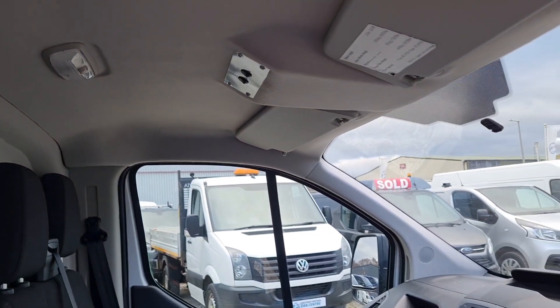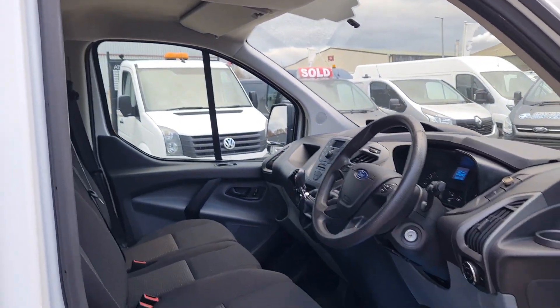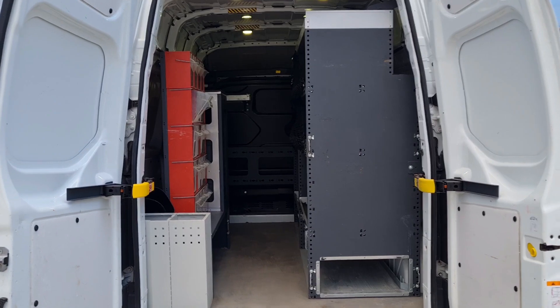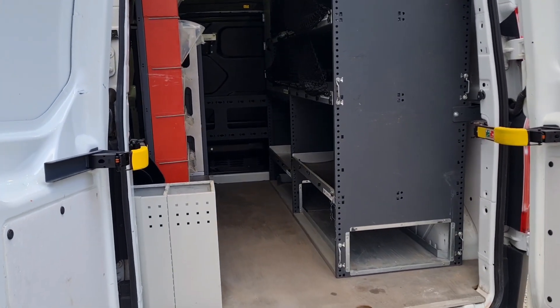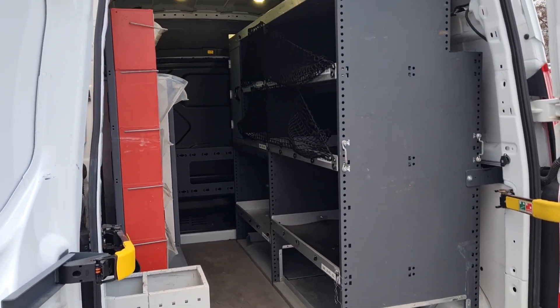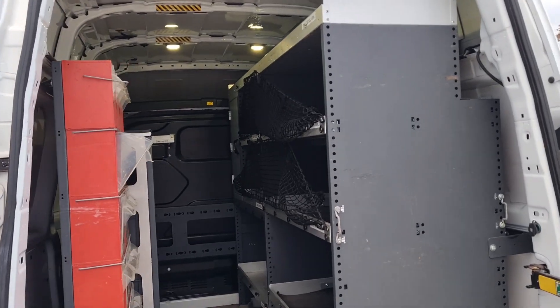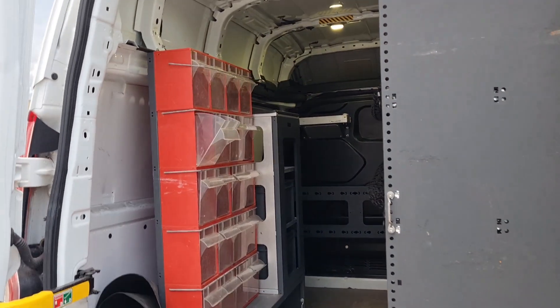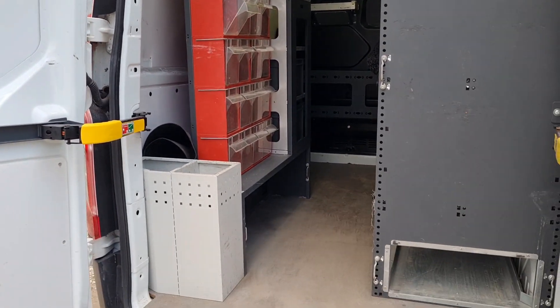We'll move on to the back. So here it's got some very expensive racking fitted in — fantastic stuff, ideal workshop setup. There's a fully fitted bulkhead, and it's got lighting too, as well as a power source in the back.